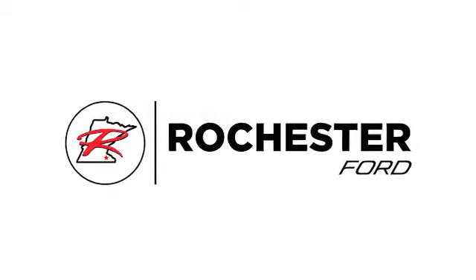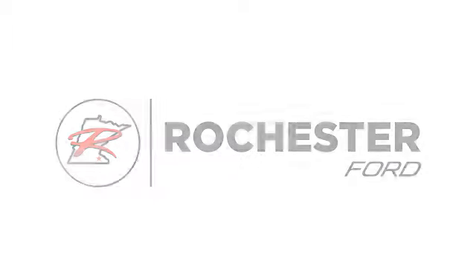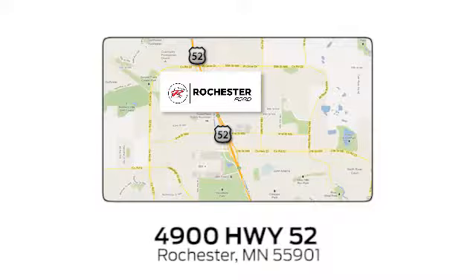Experience the difference at Rochester Ford. We're conveniently located between 41st Street and 55th Street Northwest on Highway 52 in Rochester, Minnesota. We'll be right back.